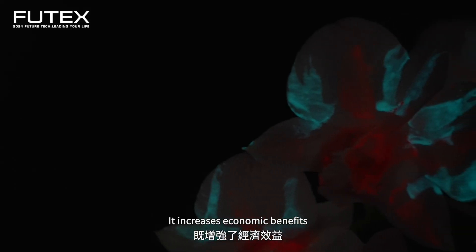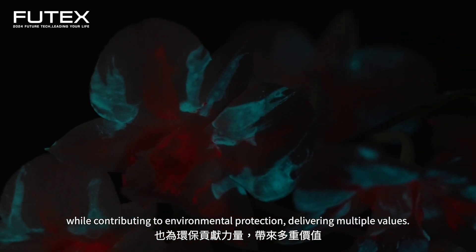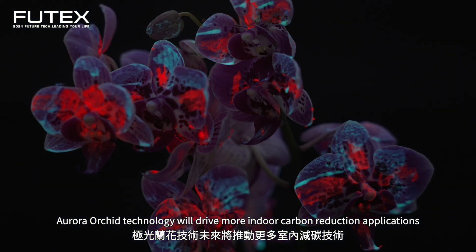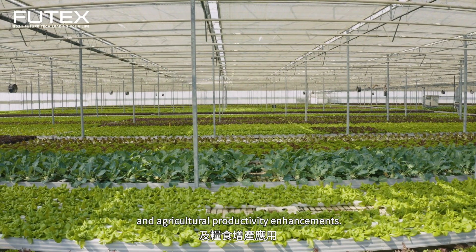It increases economic benefits while contributing to environmental protection, delivering multiple values. In the future, Aurora Orchid technology will drive more indoor carbon reduction applications and agricultural productivity enhancements.